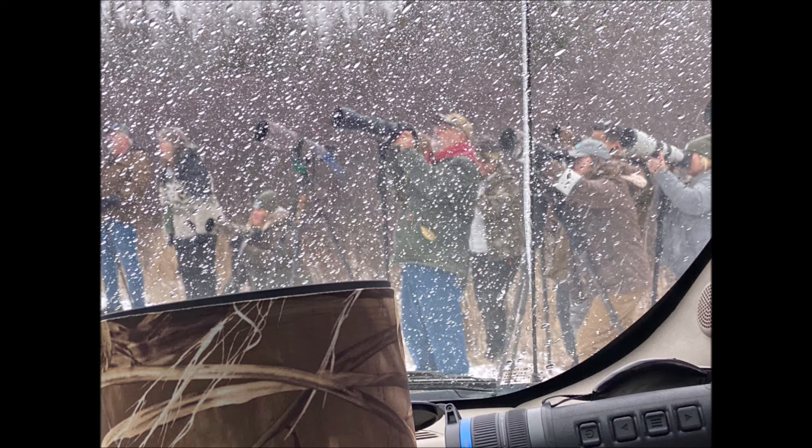This is a shot through the windshield that shows what it looks like when a great gray owl has been spotted. It's much like seeing a grizzly at Yellowstone. There are probably 30 big cameras out there with big glass, probably worth $20,000 a piece. Lots of iPhones and point-and-shoot cameras, but everybody had the tool they were happy with, and when a bird is spotted, word goes out via text and the herd comes running.